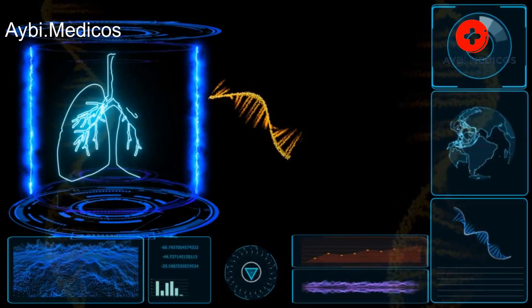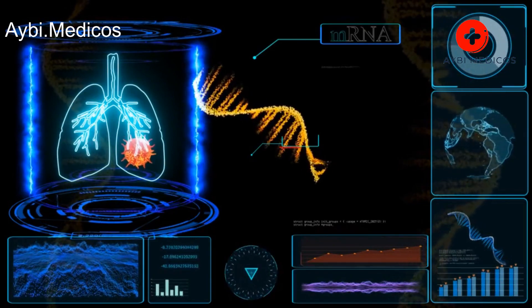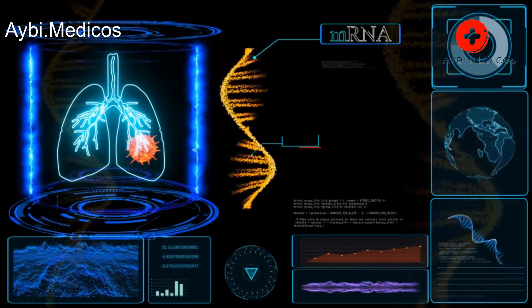Detoxifying your lungs primarily involves reducing exposure to harmful substances and promoting lung health. Here are some home remedies that may help.